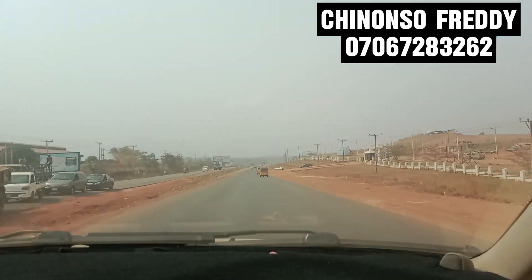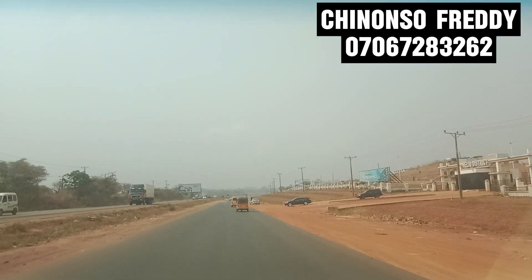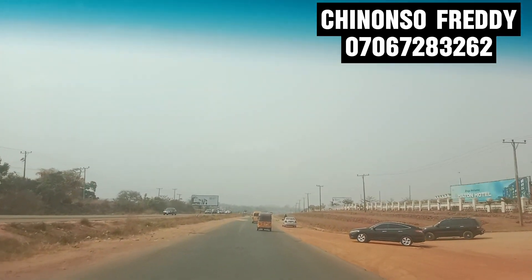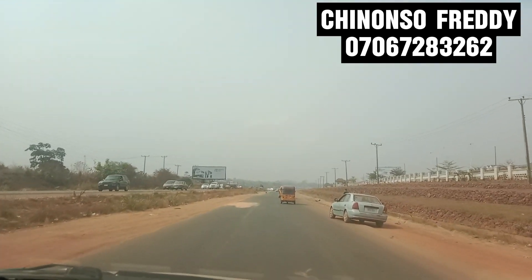If you look at your left-hand side, you are going to see Helium Estates. After Helium Estates, you go directly to Centenary City.